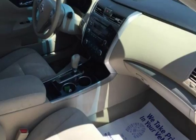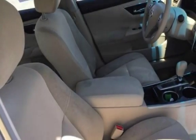This four-door sedan has a four-cylinder, 2.5-liter i4 engine, with front-wheel drive and an automatic transmission.